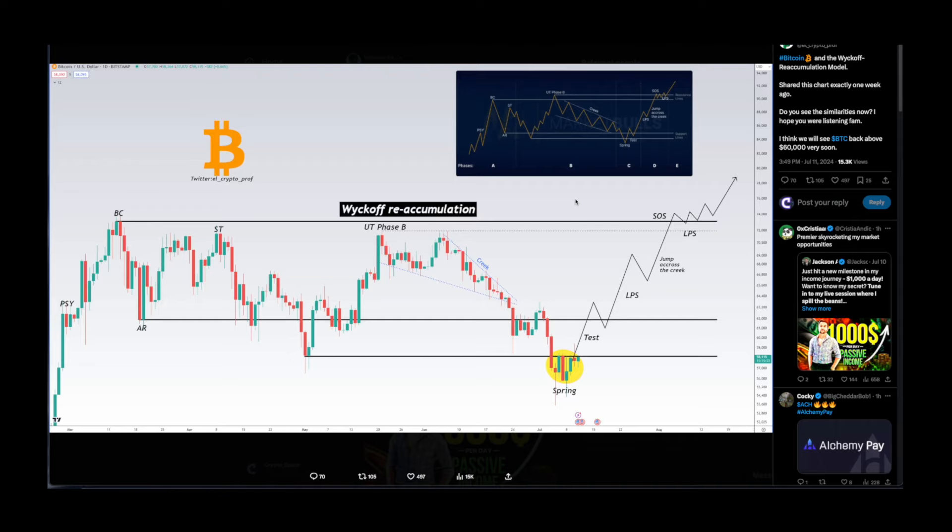Shoutout to El Crypto Prof — this is the Bitcoin Wyckoff accumulation model. He shared this chart exactly one week ago asking if you see the similarities, and says we'll see BTC back above 60k very soon. We need to close on a daily above that level for more bullish confirmation. Bitcoin's price is following the Wyckoff accumulation schematic — we got the creek, that downward momentum that shook out many people, and now we got the spring event. That bounce could ignite the next phase of this cycle. Remember, this is designed to shake you out of the market and have you sell at a loss — big money doesn't want retail investors to make gains.